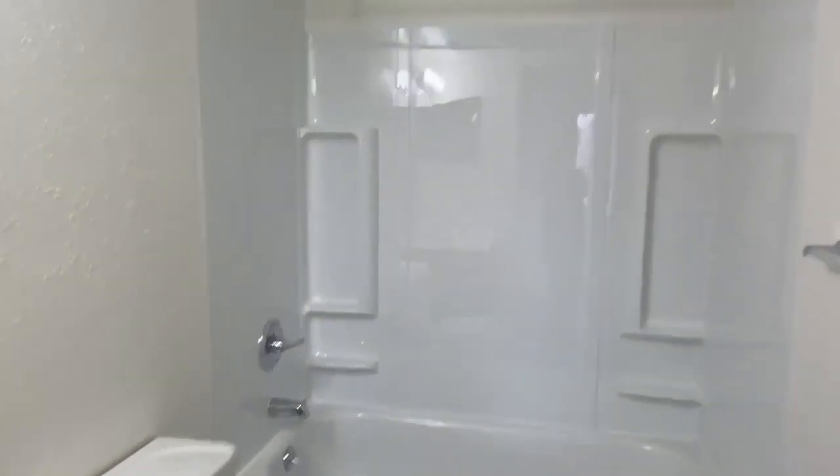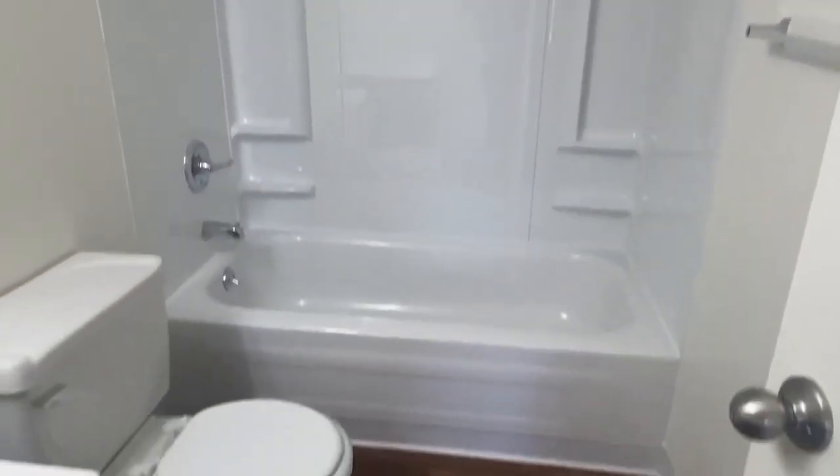Down the hall we have another closet for more storage. Here we have the bathroom which comes with a shower tub combo.